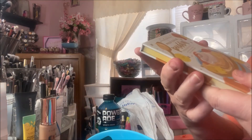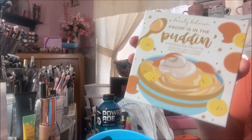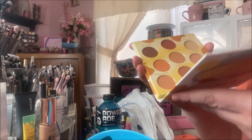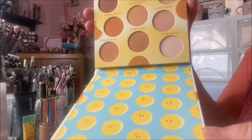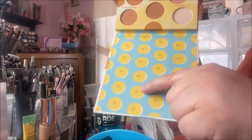Then I got two palettes. The first is the Proof is in the Pudding eyeshadow palette. A lot of people got this in their FabFitFun box, but this one is brand new. It has a gorgeous color story and super cute packaging with little banana slices.